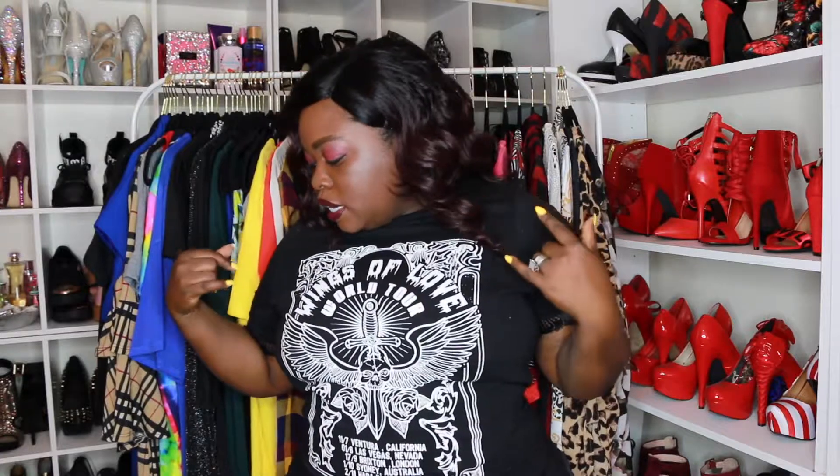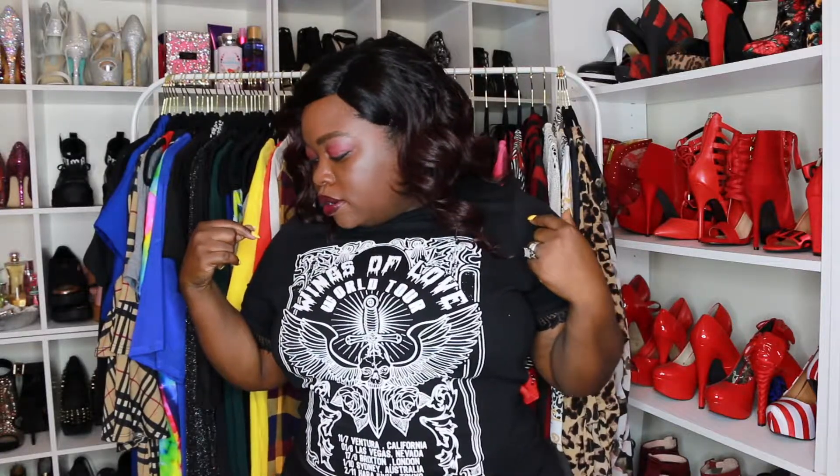Hi you guys, welcome back to my channel! Today I'm gonna bring you guys a Ross haul. These are some items that I picked up on my last few times that I went to Ross. I actually uploaded a vlog — my first ever vlog — where I went to Ross and let you guys follow me around. Don't judge me, okay, it's my first time. These are some items I picked up: some joggers, one dress, some graphic tees, and a jacket. So let's get into it.